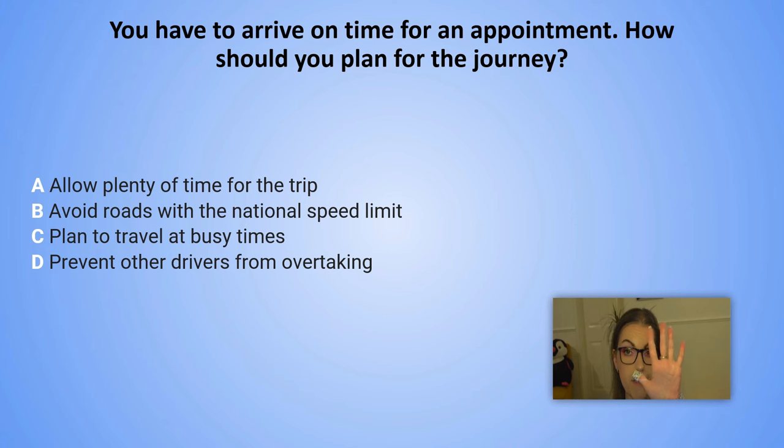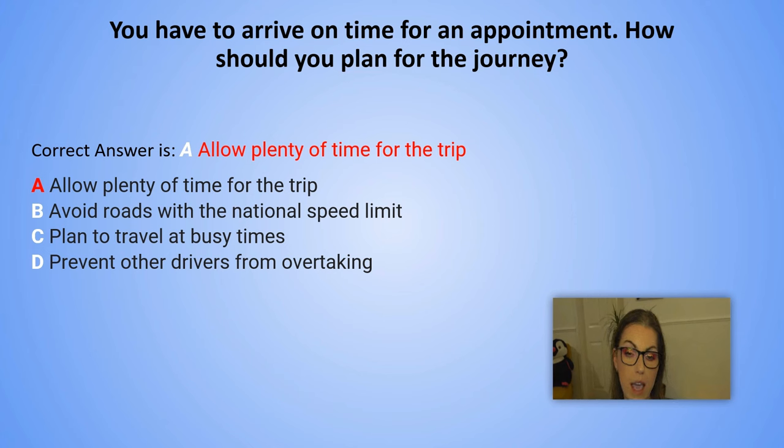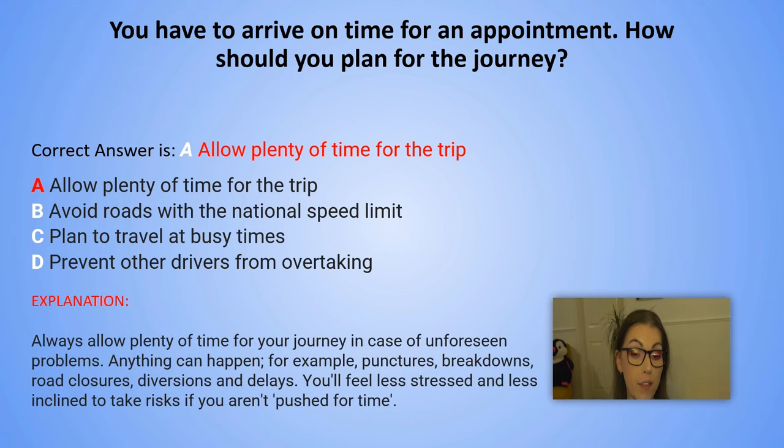And the correct answer is A. Allow plenty of time for the trip. Explanation: Always allow plenty of time for your journey in case of unforeseen problems. For example: punctures, breakdowns, road closures, diversions and delays. You will feel less stressed and less inclined to take risks if you aren't pushed for time.